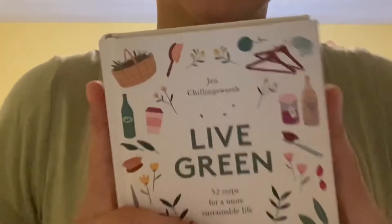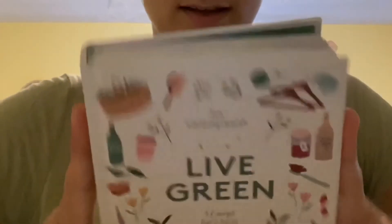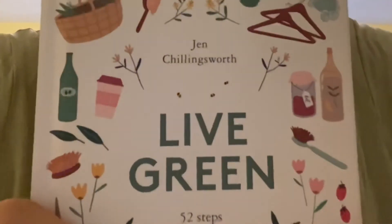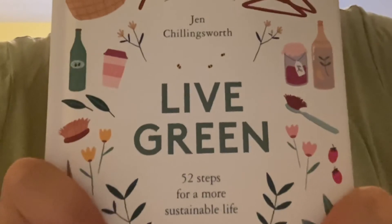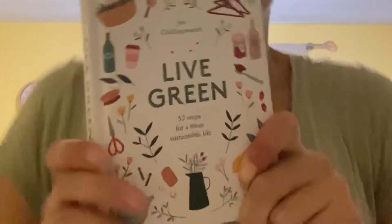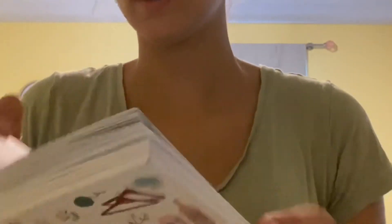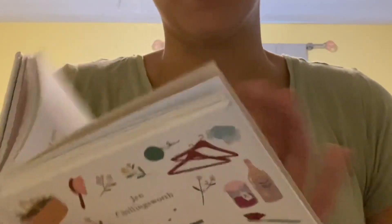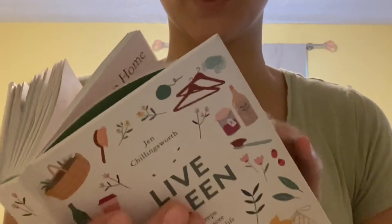If you're looking for a book to gift friends about how to live more eco-friendly and be more conscious of the environment, I really suggest this book by Jen Chillingsworth — it's called 'Live Green: 52 Steps for a More Sustainable Life.' It's wonderful, with cute pictures and sections covering Christmas, body care, cleaning out your closet, tips to avoid food waste, greenhouse and garden. I really recommend it.